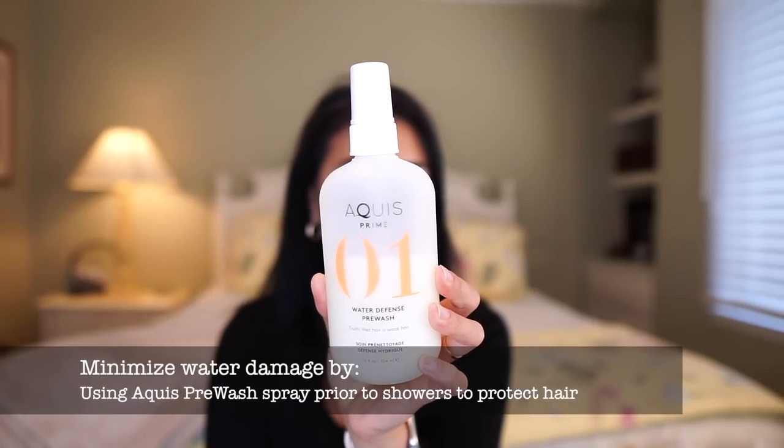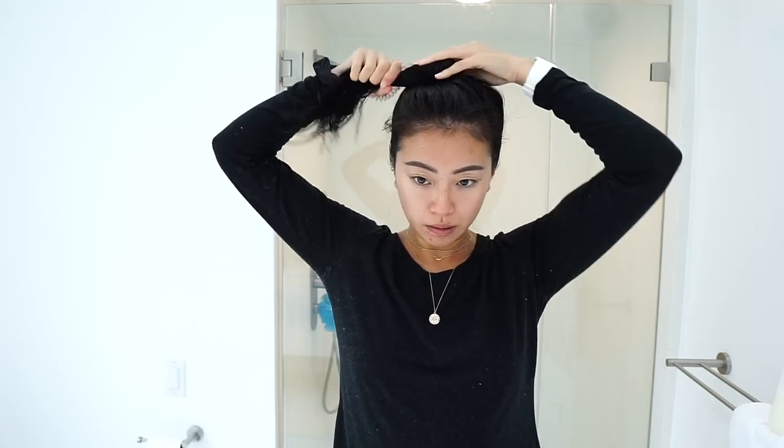So my number one tip is to avoid water damage. Not a lot of people talk about protecting your hair against water damage. Wet hair is weak hair — when your hair is wet, it is actually 56% weaker than when it is dry. Before I go into the shower, I will go in with this Aquis Water Defense Pre-Wash Spray. It reduces hair swelling by 46% and minimizes the effects of water damage.